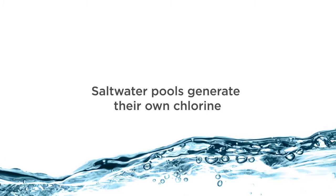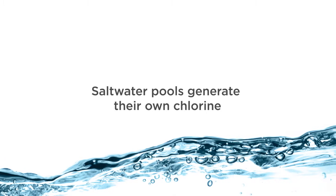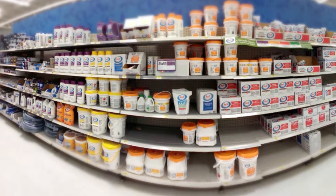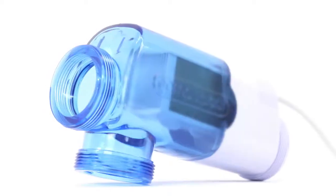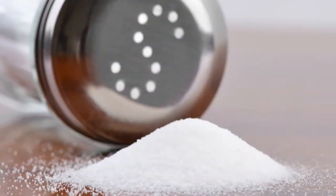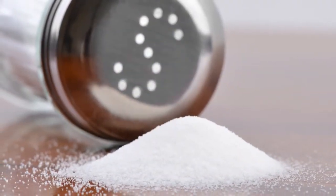A common misconception is that a saltwater pool is a chlorine-free or chemical-free pool. Saltwater pools require chemicals and chlorine just like traditional pools. The difference is that the pools use a salt chlorine generator to convert basic table salt into chlorine through electrolysis.